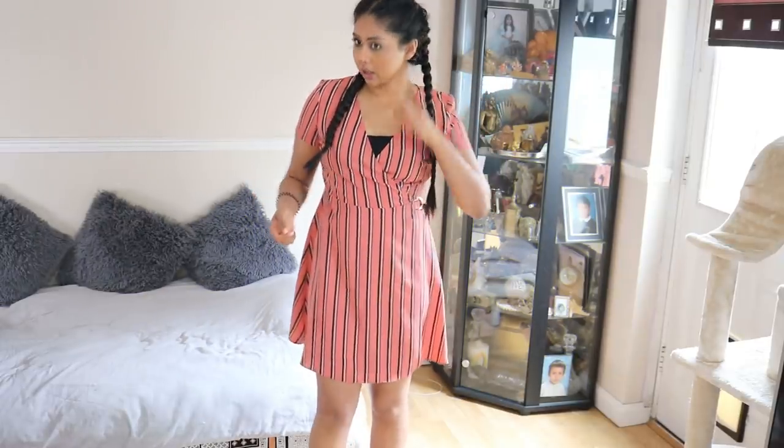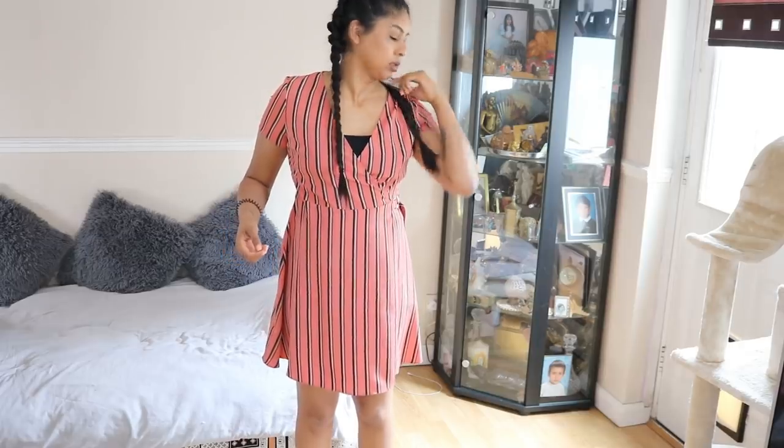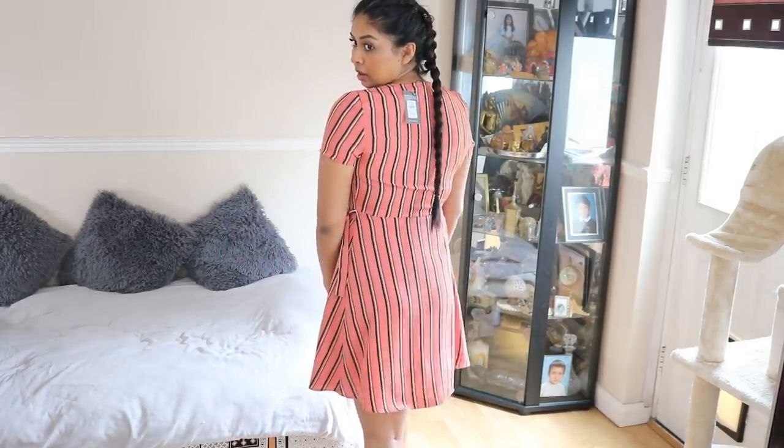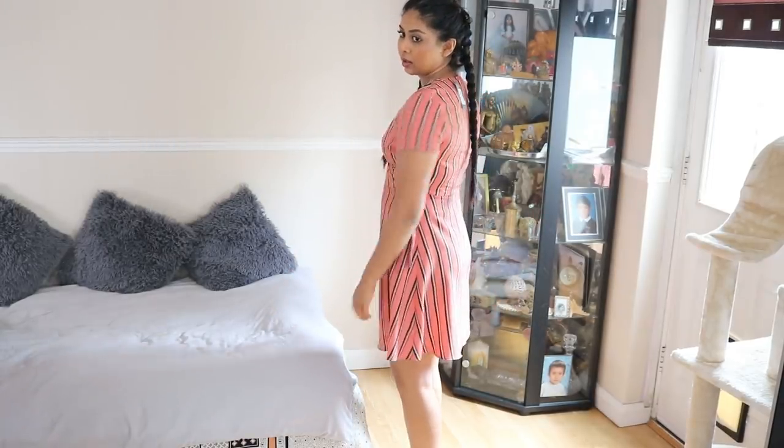This next outfit — oh my god, I love it so much! This dress was 10 pounds. I got a size 10 in it and it fits perfectly. It's like one of those wrap dresses. I did put a two-pound tank top underneath because it's quite low cut, but I love it. The length is nice, it's so summery and simple. It's really flattering as well — it cinches you at the waist. I love it, 10 out of 10 for this one!